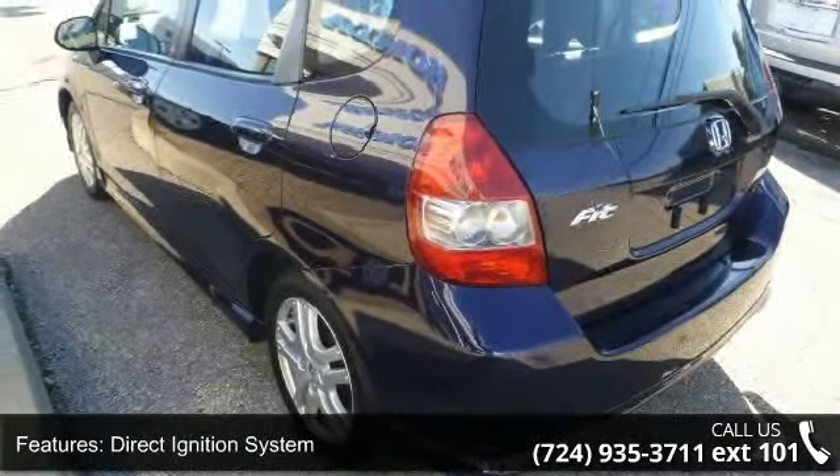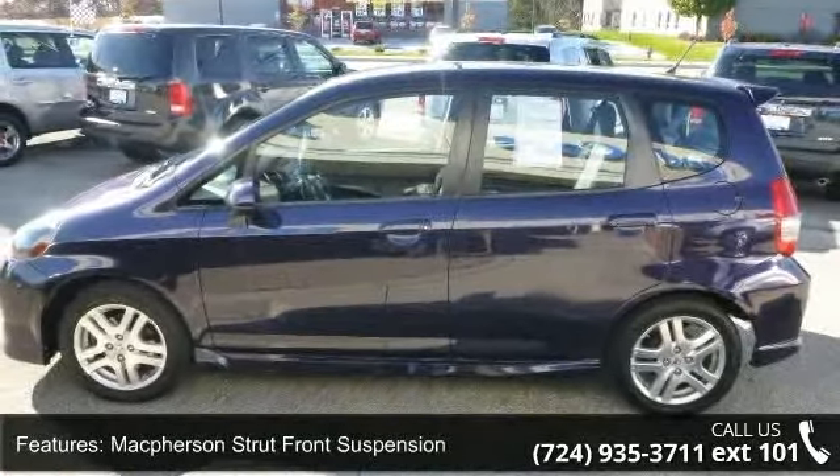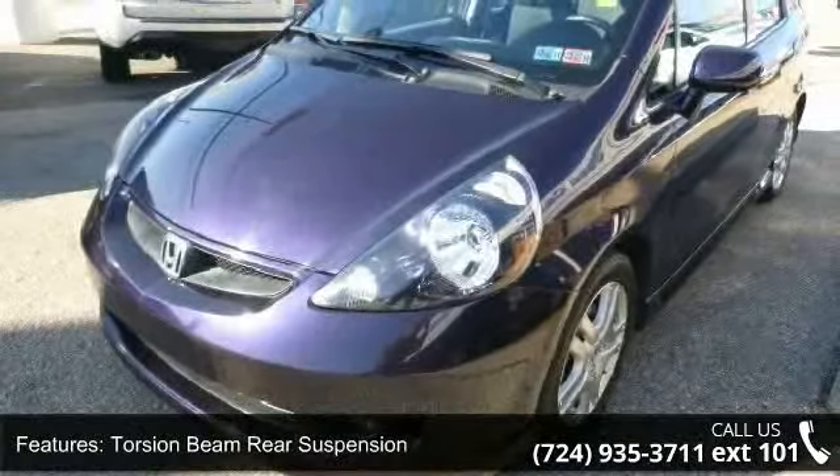Additional features include McPherson strut front suspension, torsion beam rear suspension, front stabilizer bar, electric power rack and pinion steering, body-colored underbody kit, and body-colored rear roofline spoiler.